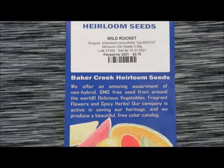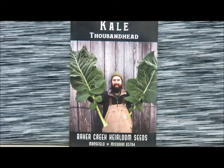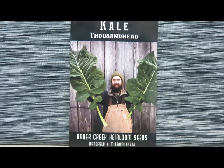We've got a number of seeds here. First up we have this wild rocket arugula. We have the Japanese giant red mustard — this is another one that my mom is super excited about. We have a thousand head kale, and as you can tell from the seed packet, these leaves are massive.